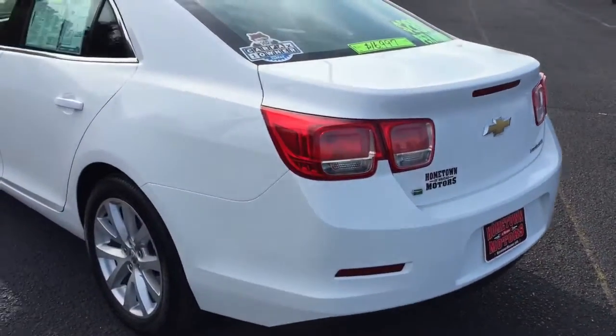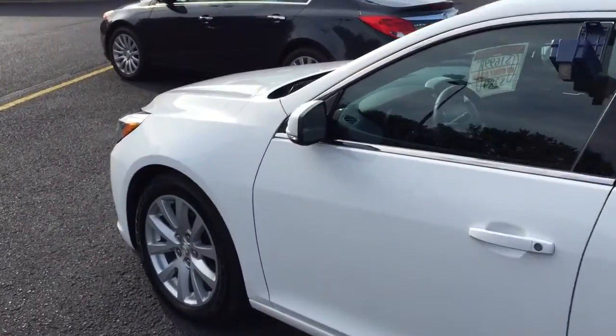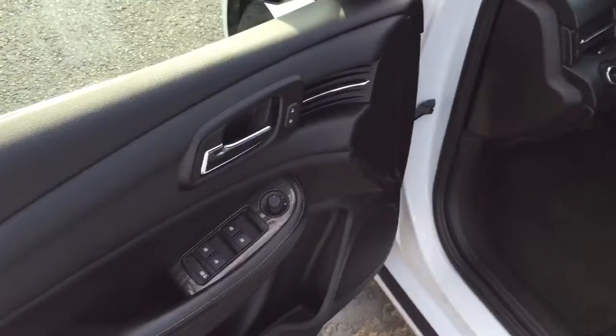One owner, clean Carfax report, which you can see for free on our website, hometownwassa.com. 30,500 miles. Has a 36,000 mile bumper-to-bumper warranty as well as a 100,000 mile factory powertrain warranty.